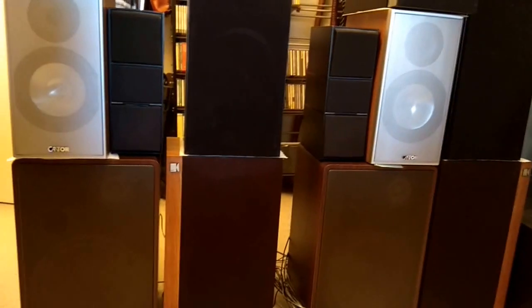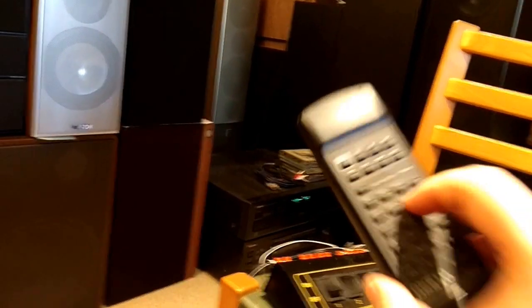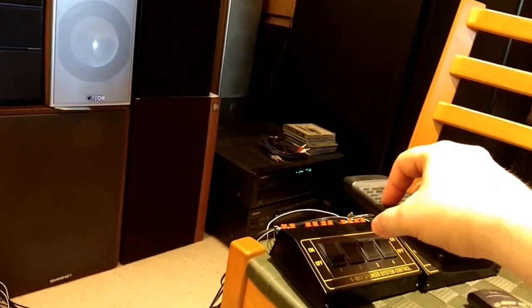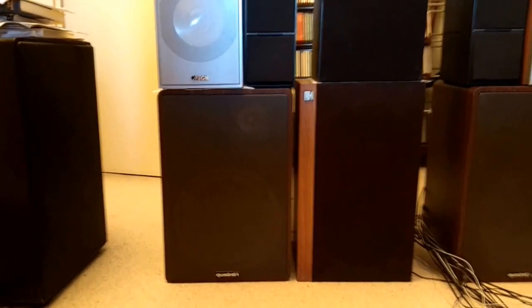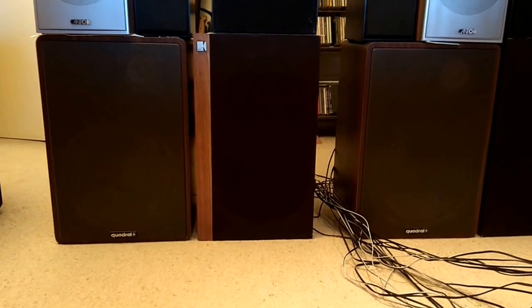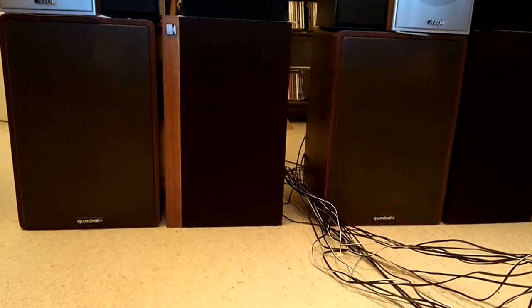So let's start the music. It's old stuff I know well. The first contestants are actually the KEF Corelli down there — rather warm, not very present, but rather pleasant.